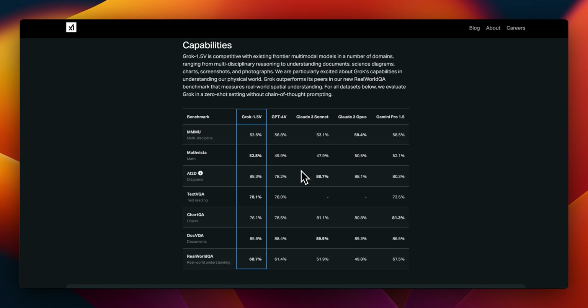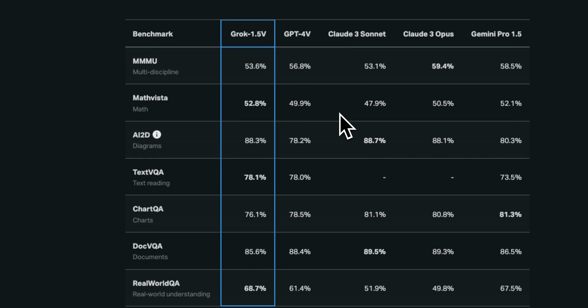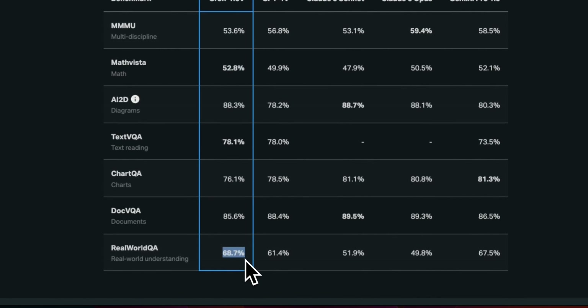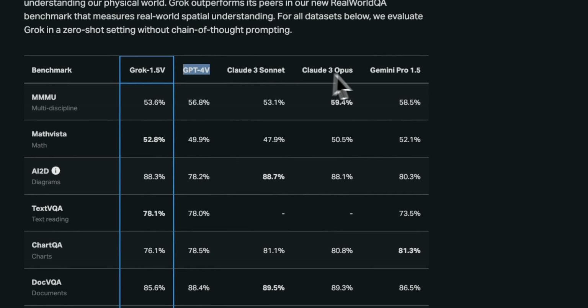Let's look at the benchmarks before looking at some of the examples. Out of the seven visual benchmarks, Grok can outperform existing multimodal models on three of them, which is pretty impressive for a new model. These include MathVista — which assesses the model's understanding of mathematical formulas from images — text visual Q&A, and the newly released Real World Q&A dataset. Even on the other datasets, the performance is very close to other models, including GPT-4, Claude 3 Opus, and Gemini Pro 1.5.